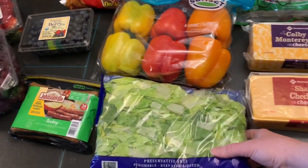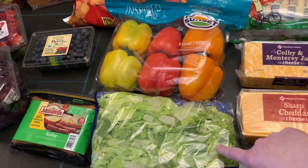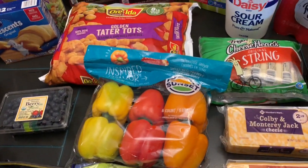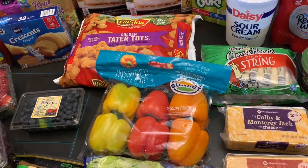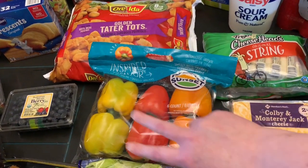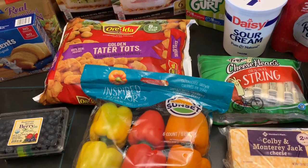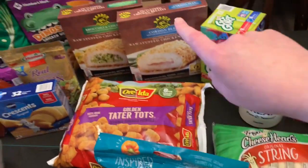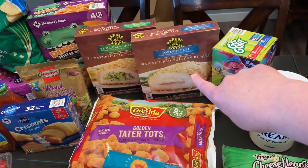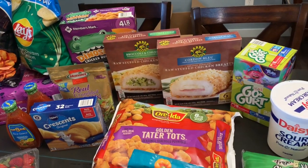Bag of shredded lettuce that they actually had back in again. Bag of mixed peppers — we actually have to go back and get another bag of those because this is not going to be enough for the meal for nine of us. Bag of tater tots.